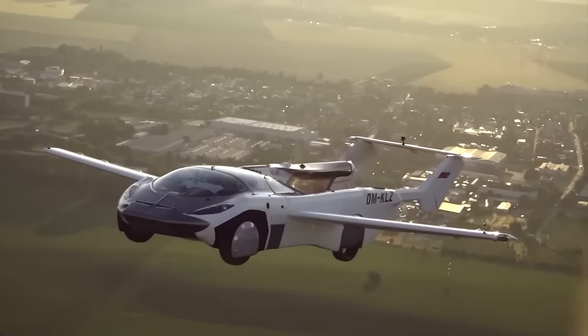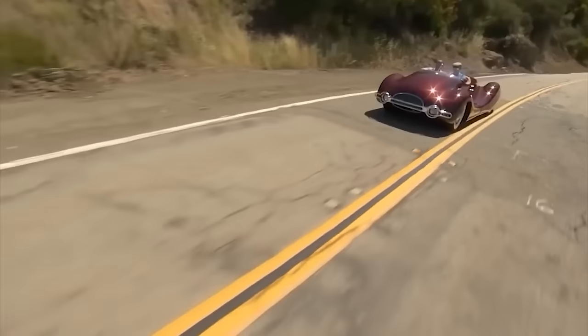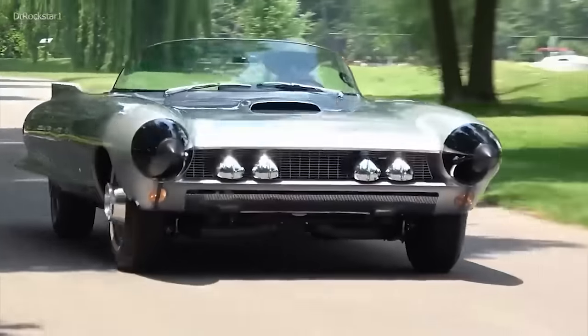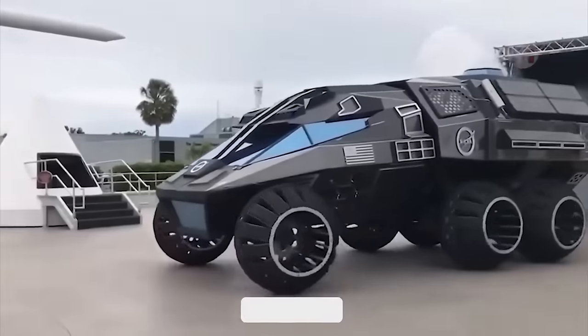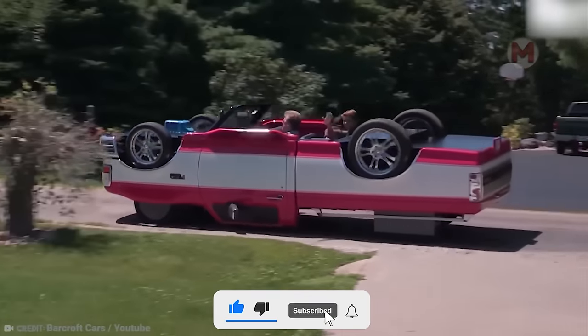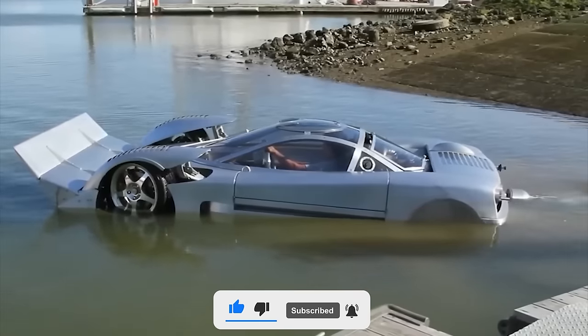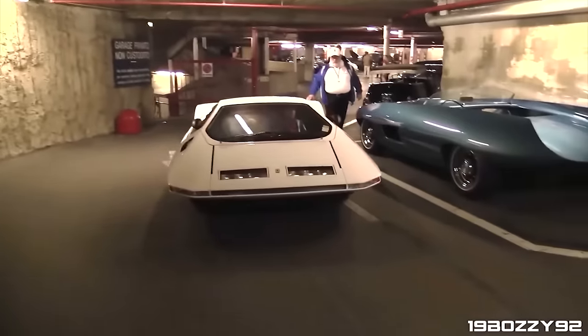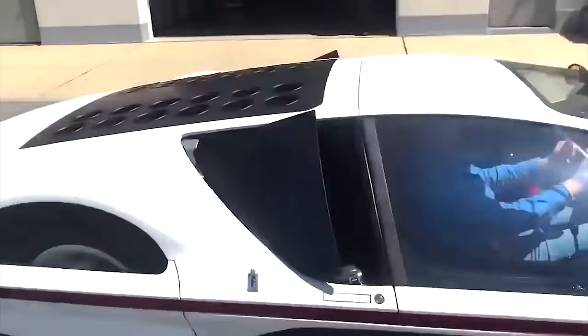Are you ready to witness cars that will go beyond your imagination? In our new video we will talk about amazing vehicles that will definitely make you wonder. Now it's the right time to go on an interesting journey together through the crazy creations of the automotive industry. Let's go!